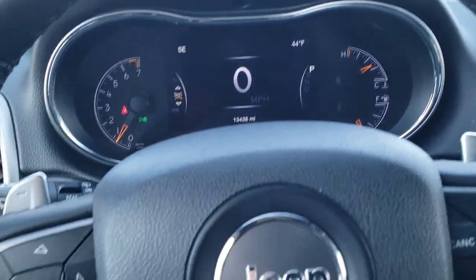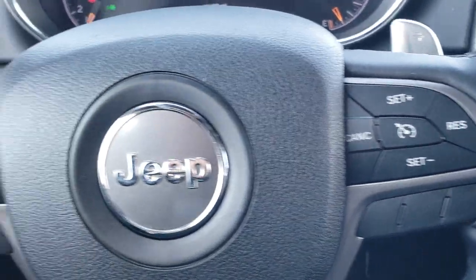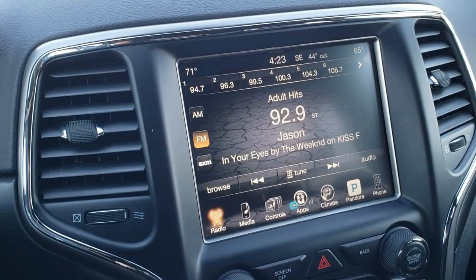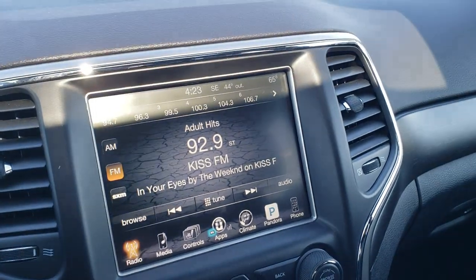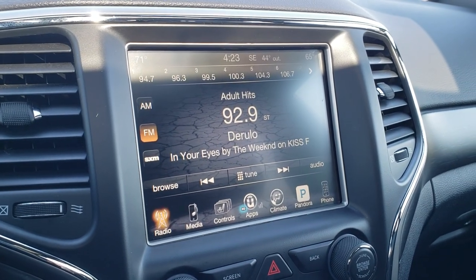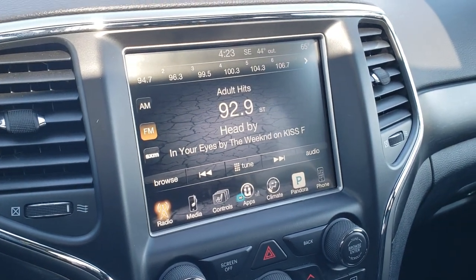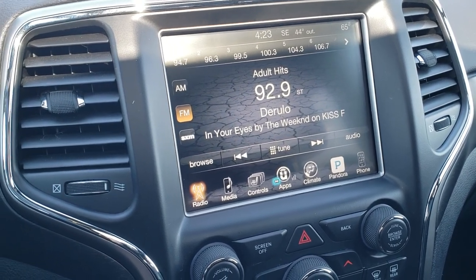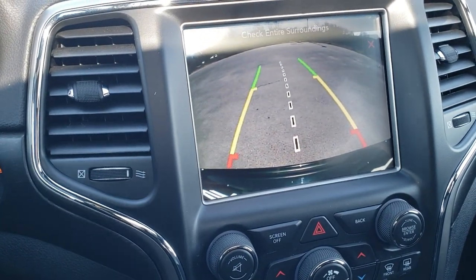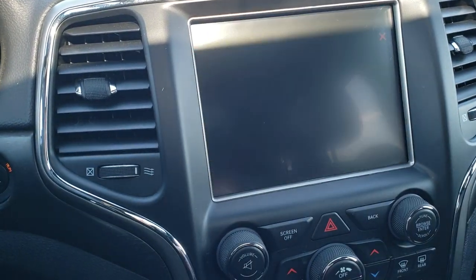The instrument cluster is very nice and clean. You do get the leather-wrapped heated steering wheel, with cruise controls on the right and Bluetooth and information center controls on the left, plus paddle shifters. This one comes with the 8.4 3C radio, so you can get AM, FM, and Sirius XM radio. And if you wanted to add navigation to this radio, we can do that here at the dealership — it's a $595 option. You also get the backup camera with dynamic grid lines, meaning those lines turn as you turn the steering wheel.